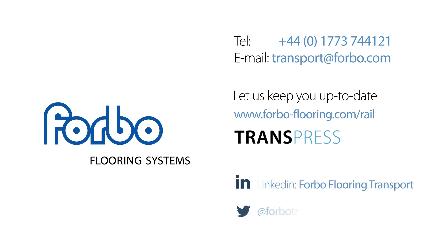And don't forget to follow us on LinkedIn and Twitter for daily updates, regular blogs and current industry news.